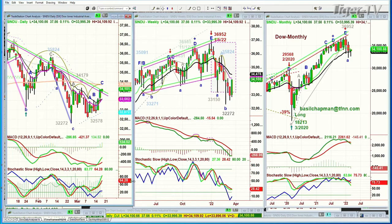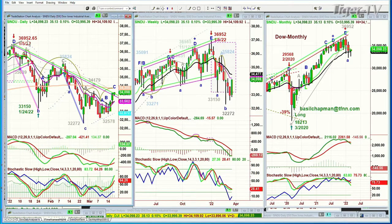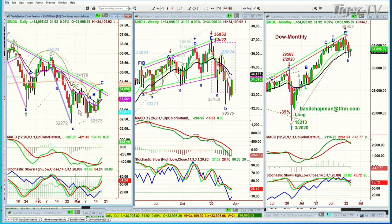Well, the big deal is that almost every one of those sessions — have a look here on the left side of this Dow chart going from the high of 36,952 back in the 5th of January. Look at those candles. It was straight down. But look at the size of those candles here. These are just about every day we've had a huge move up and down, especially if you include the futures contracts.